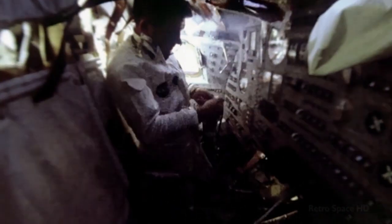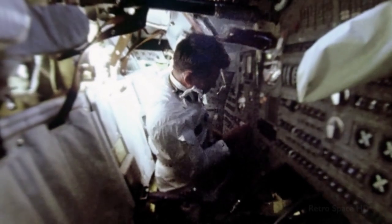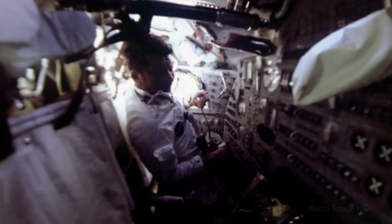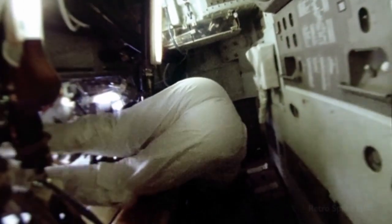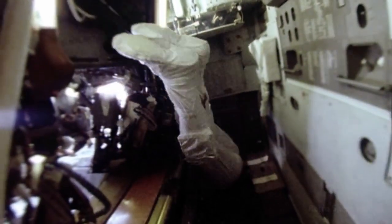Even if we bumped into something on occasion, we didn't hit it hard enough to either damage the spacecraft or hurt ourselves. Wally Schirra didn't even have to bother with the restraint belt when he was using the exercise device, a means of maintaining muscle tone. The freedom to move around was also important physiologically — post-flight medical measurements indicated that our calcium loss was less than might have been anticipated, attributed at least in part to our intravehicular activity.